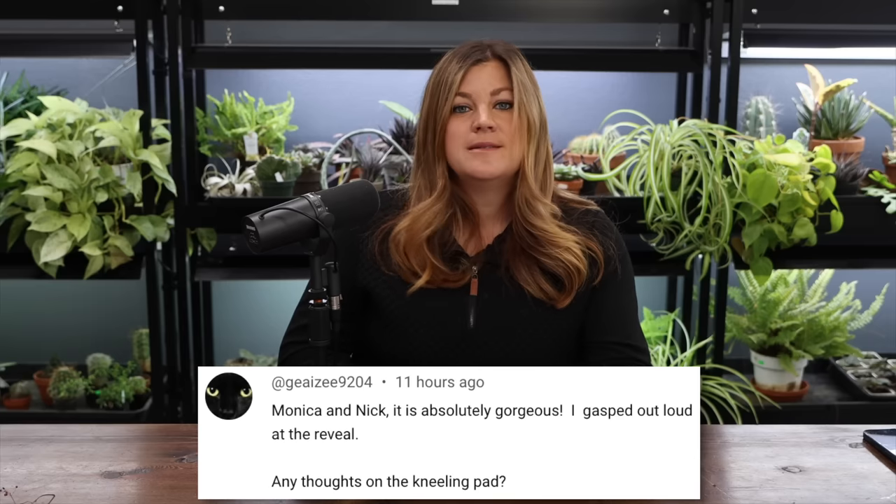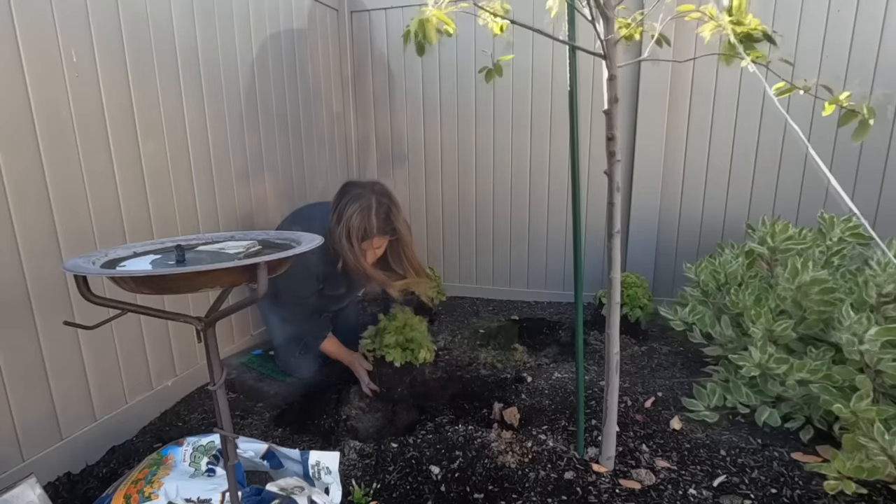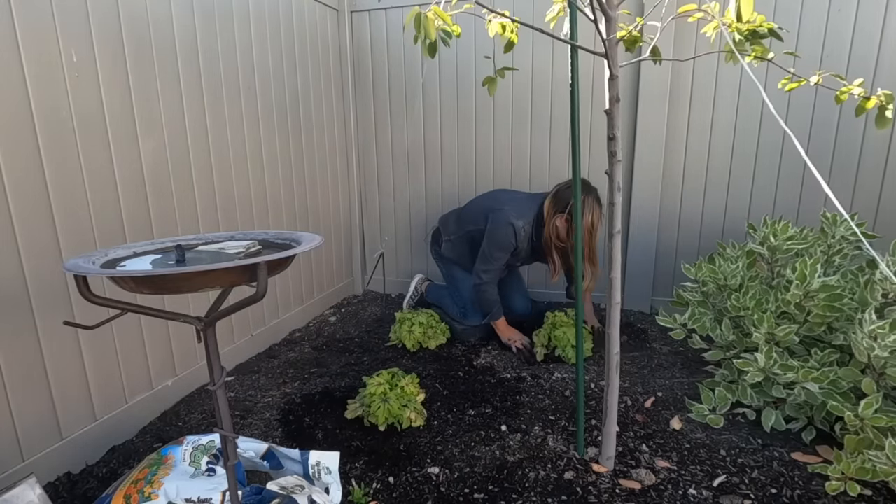On the kneeling pad from Gardener's Supply — I like the thickness, but my all-time favorite kneeling pad isn't made anymore. It was a Tommy Co giant oval gel-cushioned one. I need to figure out how to get that manufactured again.